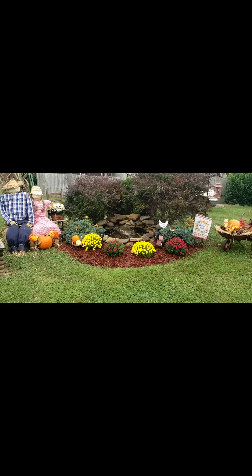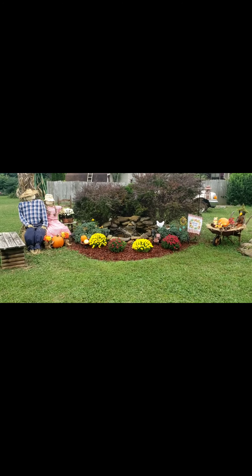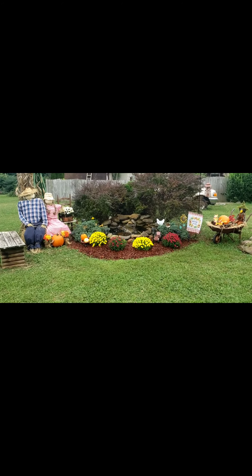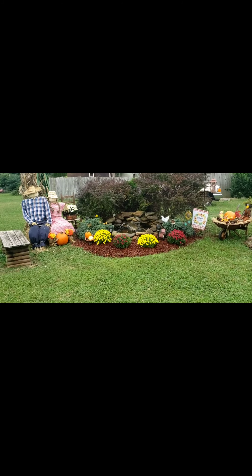It looks so much better. Here's the bigger view — hope you guys can see it. Sorry about the truck in the background, there's a dead battery so we can't move it right now. My husband's been trying to work on it.